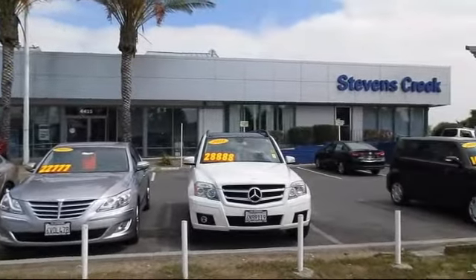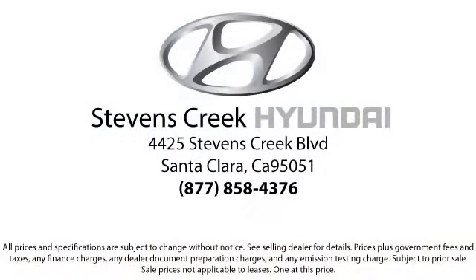So come take a test drive today. We're looking forward to meeting you, and so is your next vehicle.